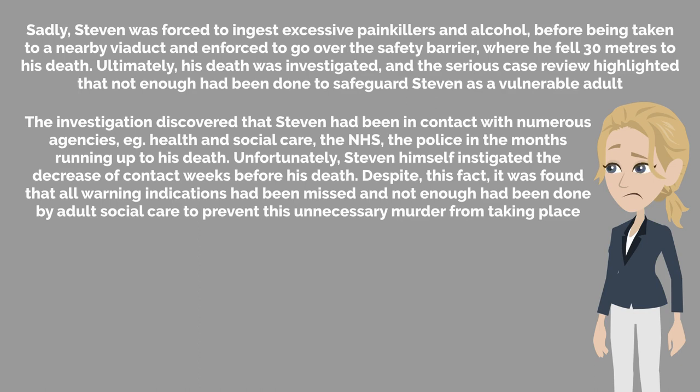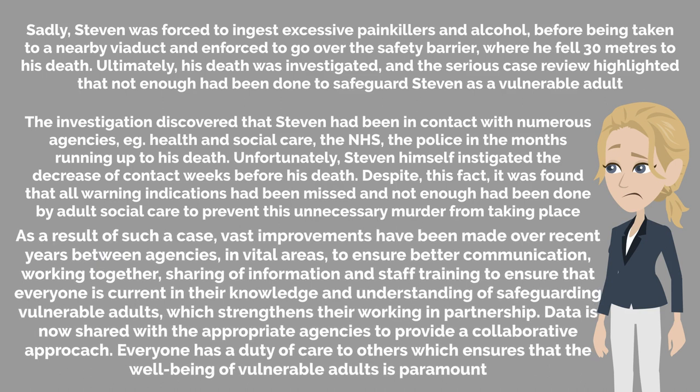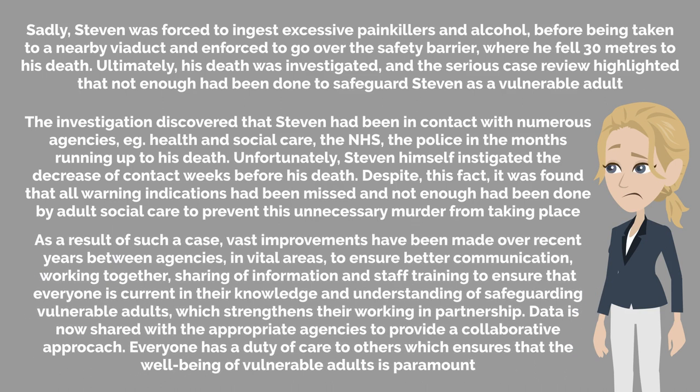Ultimately, his death was investigated, and the serious case review highlighted that not enough had been done to safeguard Stephen as a vulnerable adult. The investigation discovered that Stephen had been in contact with numerous agencies — health and social care, the NHS, the police — in the months running up to his death. Unfortunately, Stephen himself instigated the decrease of contact weeks before his death. Despite this fact, it was found that all warning indications had been missed, and not enough had been done by adult social care to prevent this unnecessary murder from taking place.